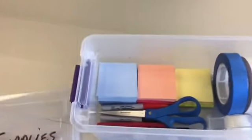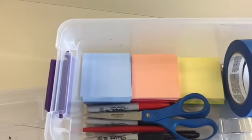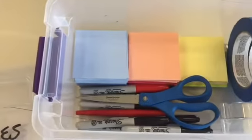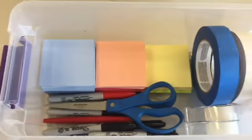Sorted through everything. Just got our basic yellows, pinks, and blues. Some extra tape. Sharpies — black and red. Some scissors, extra tape.